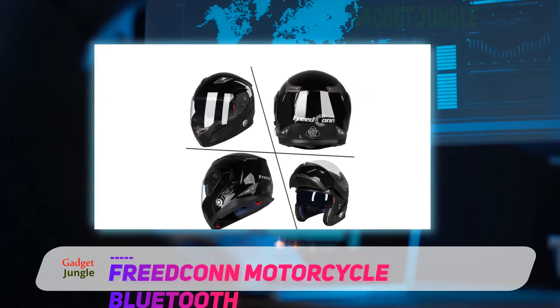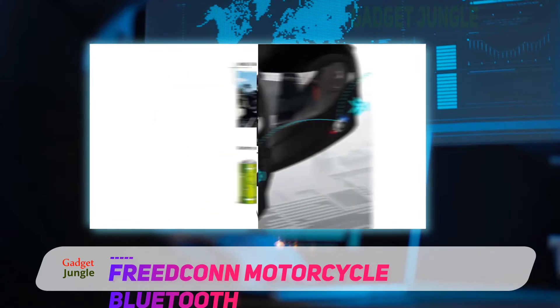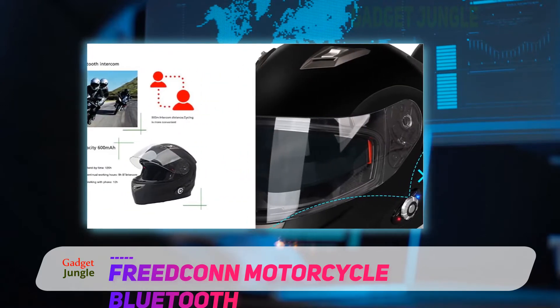The visibility provided is ensured by the addition of a visor along with a fog-resistant shield. This shield is also scratch-resistant, which enhances its longevity.